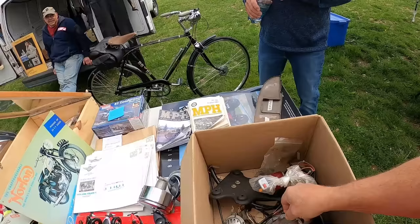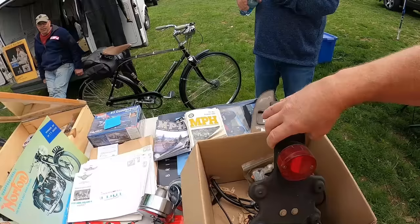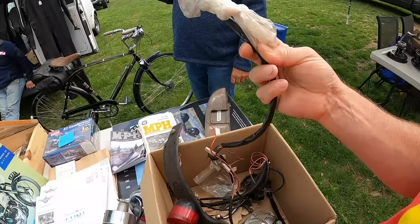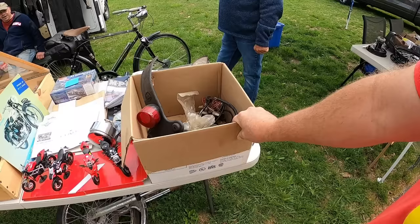Montessa complete lighting kit for the Cota. Somebody wants that — probably put on all kinds of Spanish bikes. Yeah, probably could. This is probably worth some dough right here. That should be in stock at Bullpen Cycles.